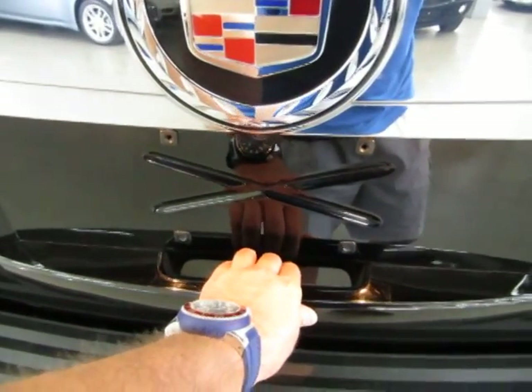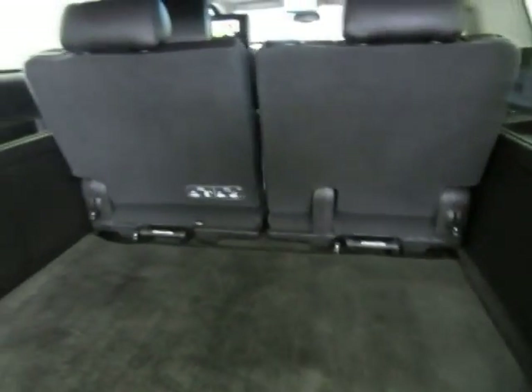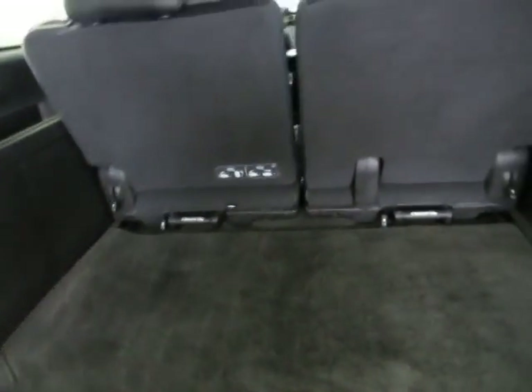To open up the tailgate, you squeeze on the handle — remember the car has to be unlocked for that. In the third row seat here you've got a full bench. The ESV, again, is the long wheelbase that has the extra cargo space here for your luggage.